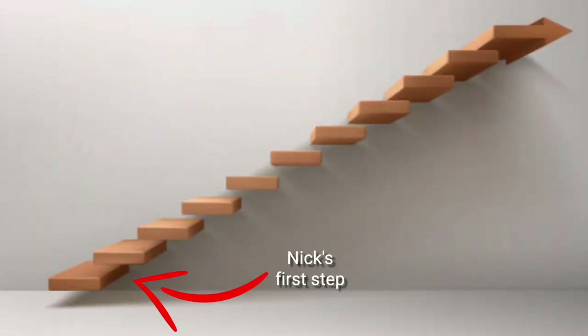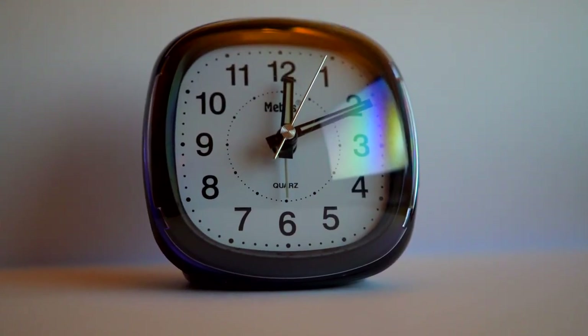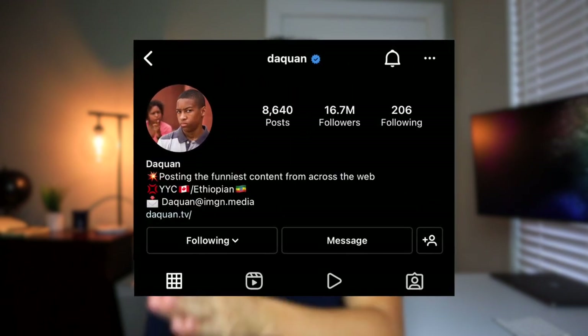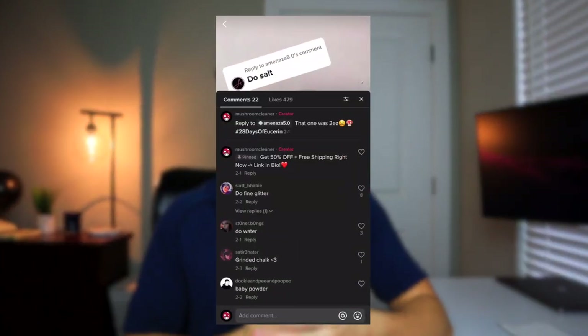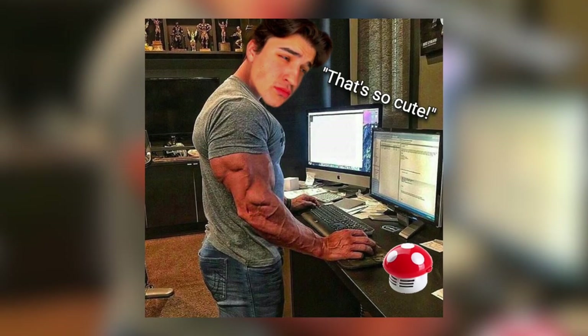My first step is to find a few Instagram theme pages to promote on, but this leaves us with the question of what kind of theme pages do we really want to promote on? I believe we're going to get our best results if we go with the funny slash meme page type niche, because based on the comments from my TikTok account, I noticed more people were making jokes about all the different things they could suck up with the vacuum cleaner.